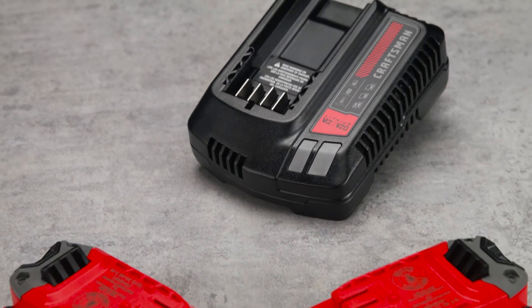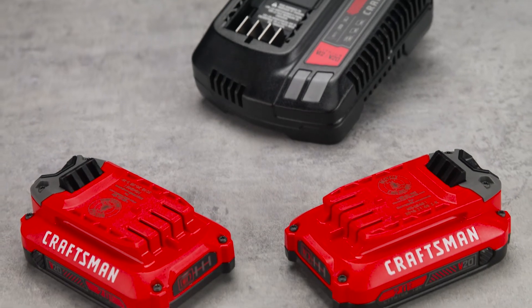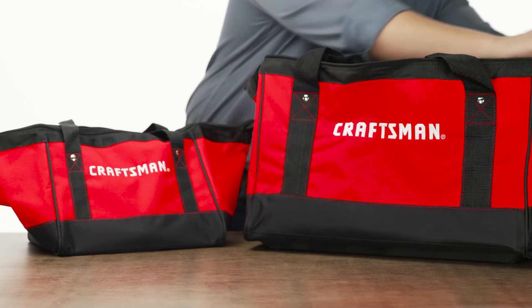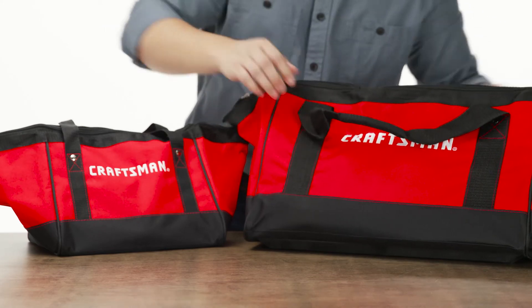The 20-volt charger and max lithium batteries deliver extended runtime to get you through tough jobs efficiently. The storage bags offer the portability you need to complete projects anywhere.